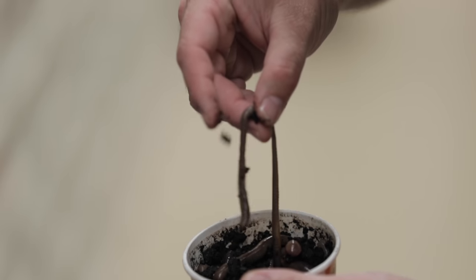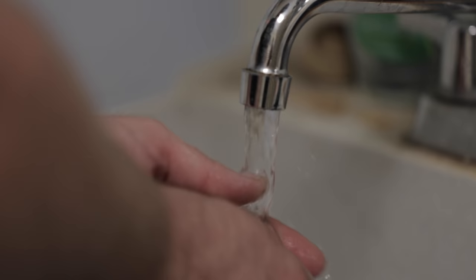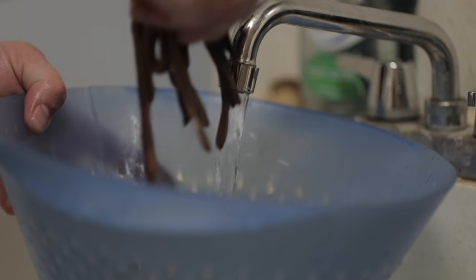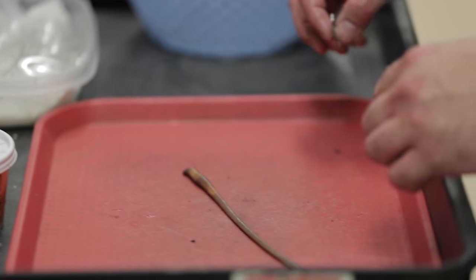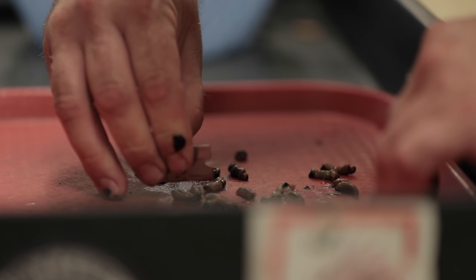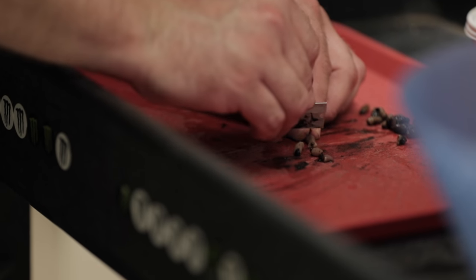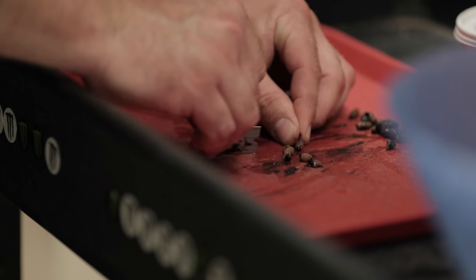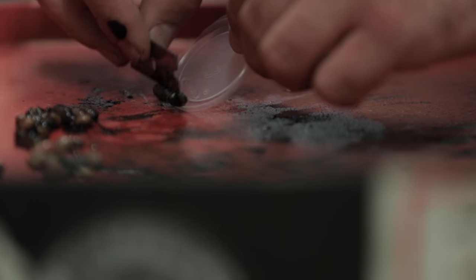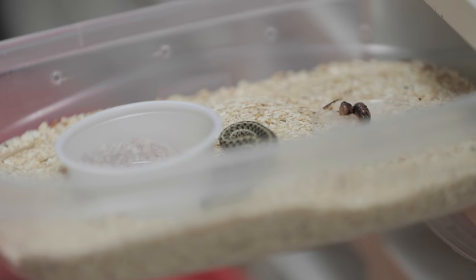First, we take the earthworms out of the dirt, put them in a strainer, and rinse off the excess dirt and slime so nothing gets caught in the snake's mouth. Then we separate them and start to segment them. I know it seems a little brutal, but it's scientifically proven that their brains are so small they don't even have pain receptors. This is also a natural occurring thing in the wild, where they can segment themselves and regrow — unfortunately they're kind of low on the food chain.